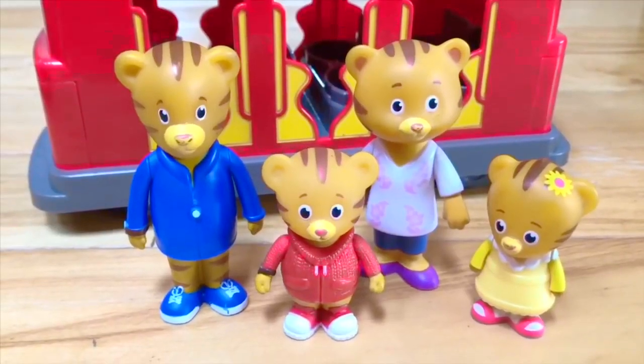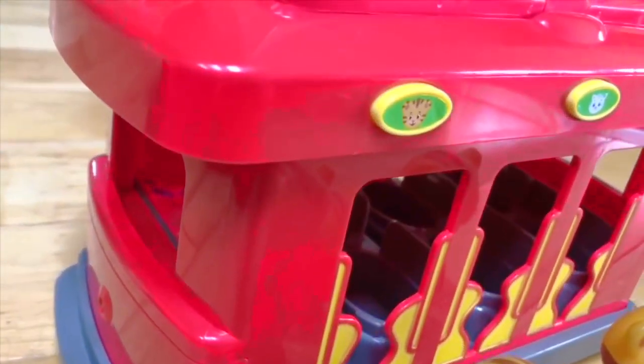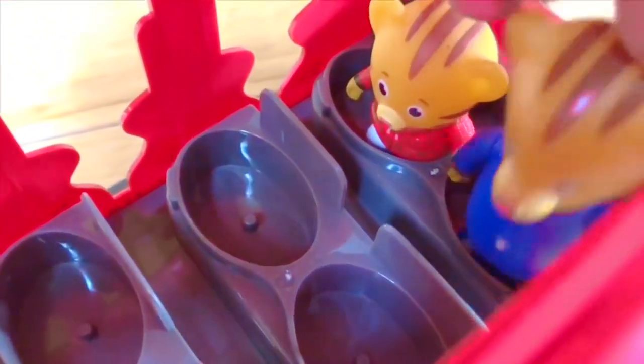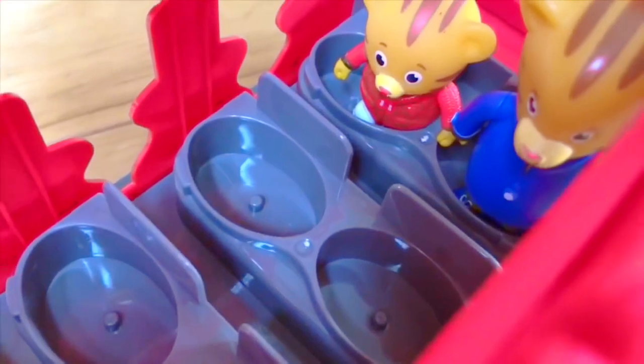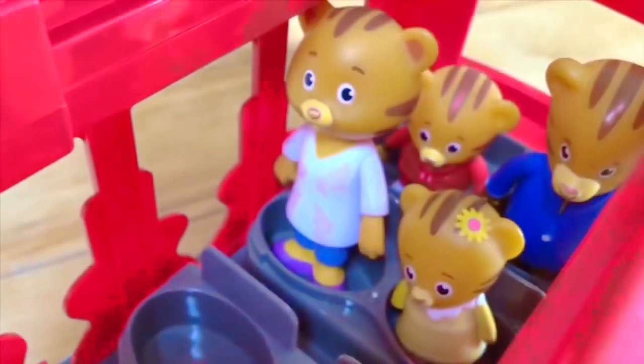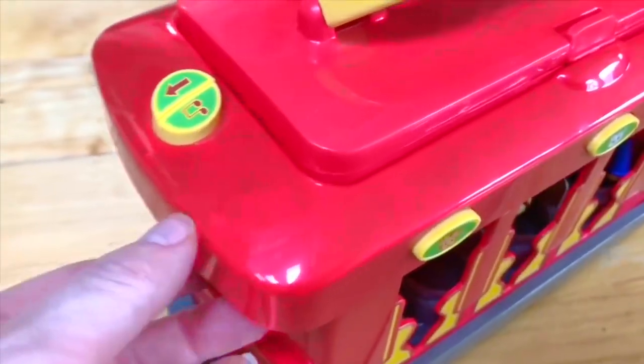Hello and welcome to Tiny Treasures. Today Daniel Tiger and his family are taking the red trolley to McDonald Land. Everyone hop on. Daniel sits in the back with his dad, and Mom Tiger and baby Margaret sit in the middle in front of Daniel and Dad. Everyone stay in their seats and keep your hands and arms inside the trolley.